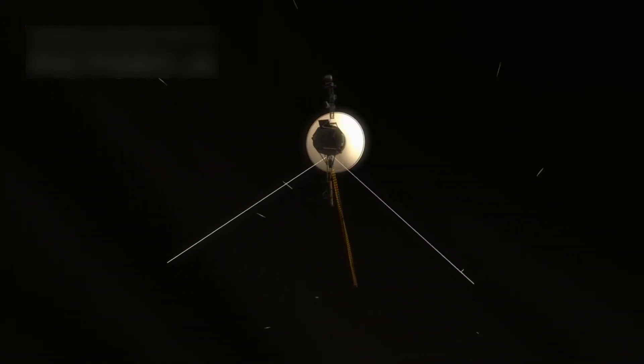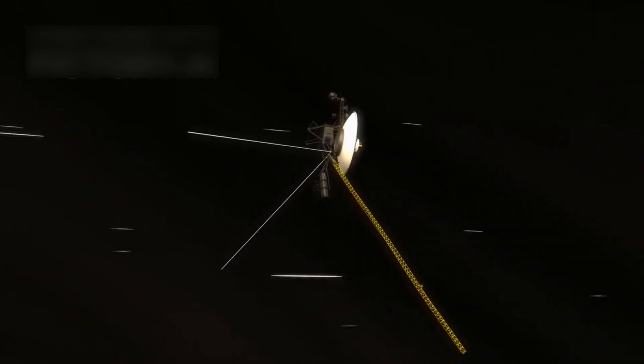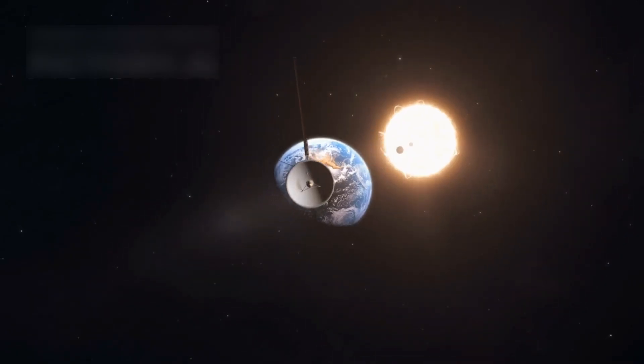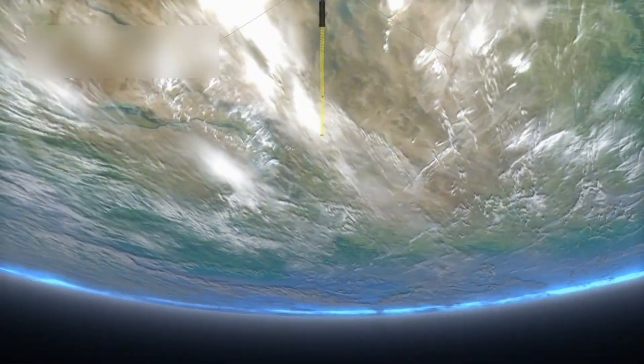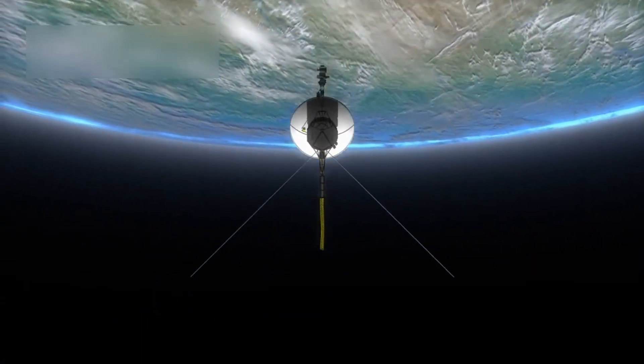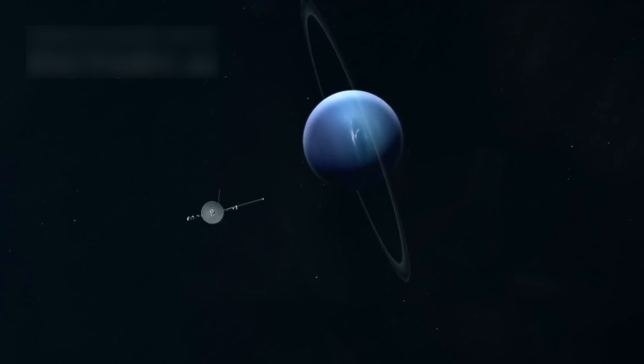Launched in 1977, NASA's Voyager 1 has become the most distant human-made object in history. It's still traveling through interstellar space today. Its incredible journey has taken it far beyond what anyone expected, pushing deep into the cosmos long after the mission was supposed to end.